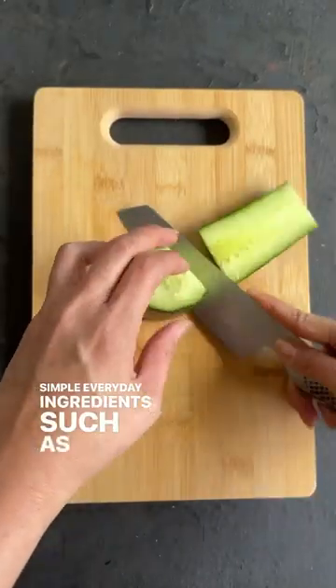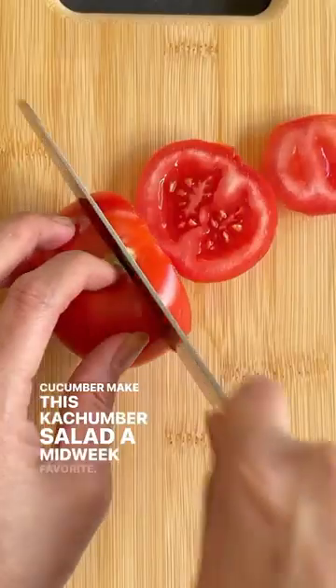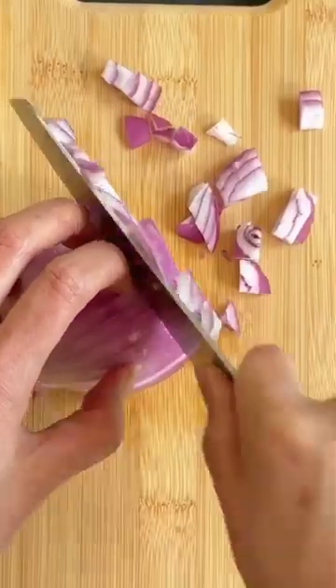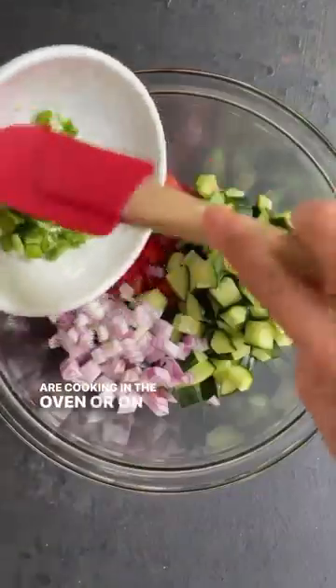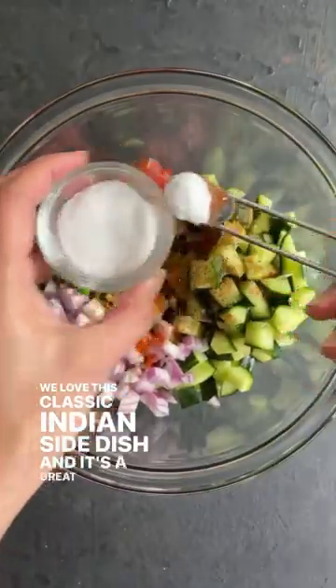Simple everyday ingredients such as tomato, onion, and cucumber make this kachumber salad a midweek favorite. With red chili pepper and cumin powder, the flavors are refreshing and aromatic. You can easily throw this together while your other dishes are cooking in the oven or on the stovetop. We love this classic Indian side dish.